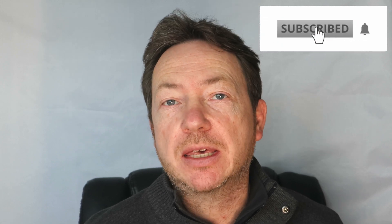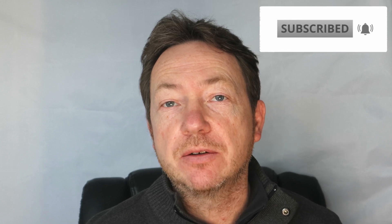So that was January. Thanks for watching — if you like the video give us a like, don't forget to subscribe to the channel, and I'll see you soon.